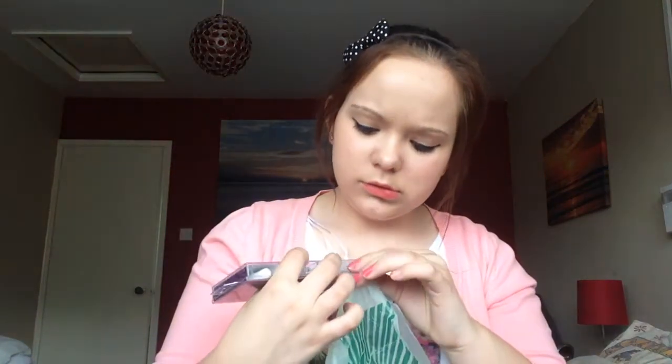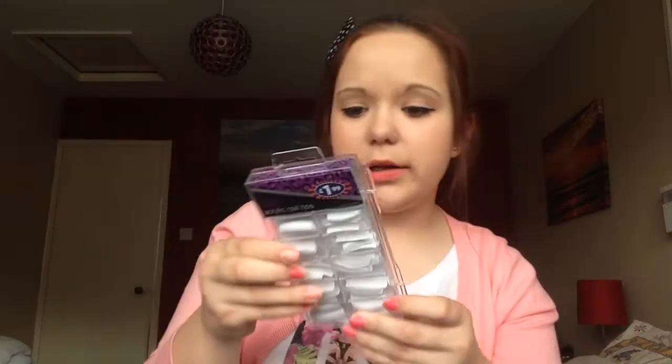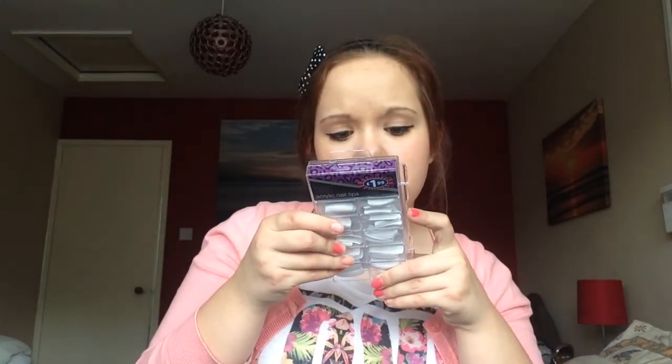From B&M, I bought some fake nails - these are just acrylic nail tips. You just put them on and round them off. These were £1.99 and they come with the glue and everything.